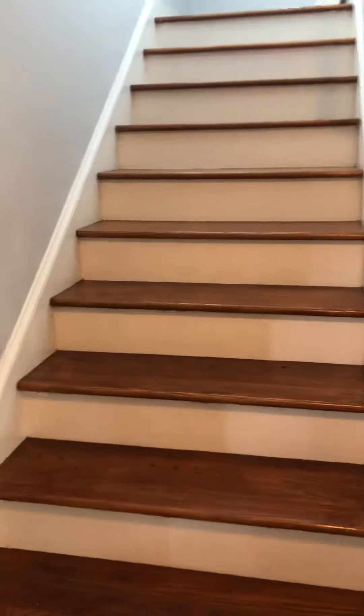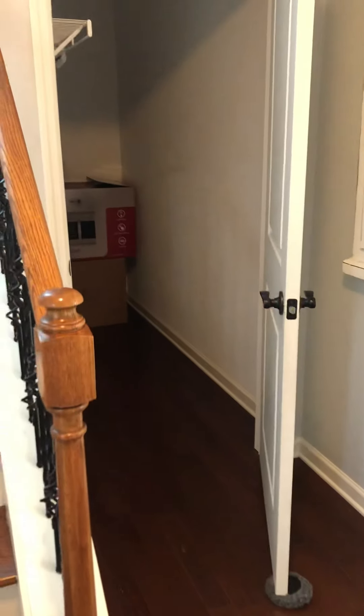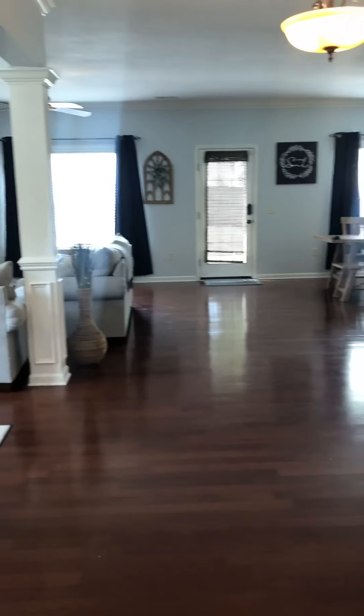Immediately walking in the door, to your left here is the stairwell. The hardwood floors are in pretty good condition — you can see some scratches; they have a cat. To the right of the stairs here is a coat closet. Straight ahead is the opening to the main living area, and to the right in the entry is a half bath.